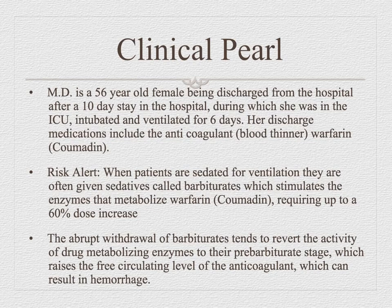While intubated and sedated on the barbiturate, the metabolism of Coumadin is increased, so they go through a lot of Coumadin. We keep increasing the dose to reach therapeutic level. Then we extubate them — they stop taking the barbiturate — but the barbiturate's effect remains in their body due to half-life. By the 10th day when they go home, we need to think about decreasing the Coumadin dose because it's no longer going to be highly metabolized.